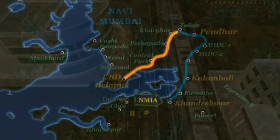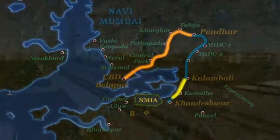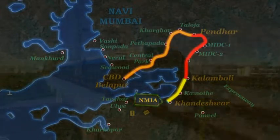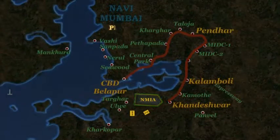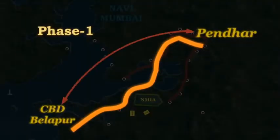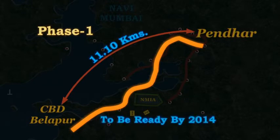Navi Mumbai Metro Rail Project's first priority, the Belapur-Pendhar-Kalamboli-Khandeshwar Corridor, is planned to be built in three phases over a total time span of approximately five years. The first phase is being built from Belapur to Pendhar, a total distance of about 11.1 km with an estimated cost of 1,985 crore rupees, slated for completion by 2014.